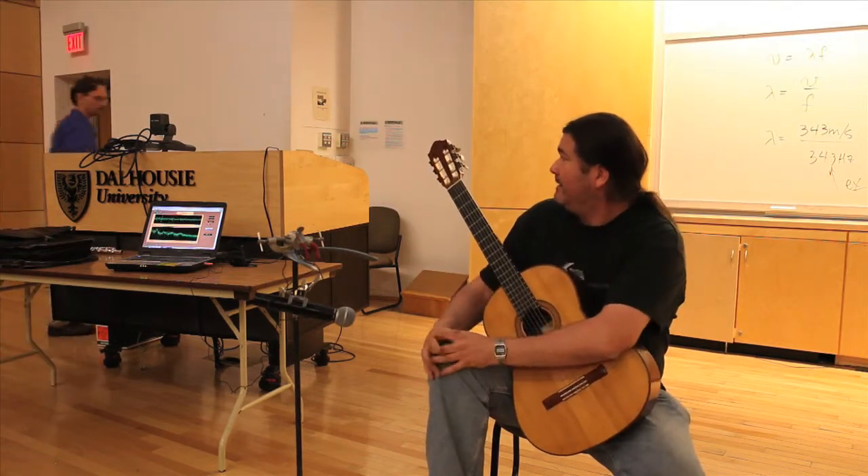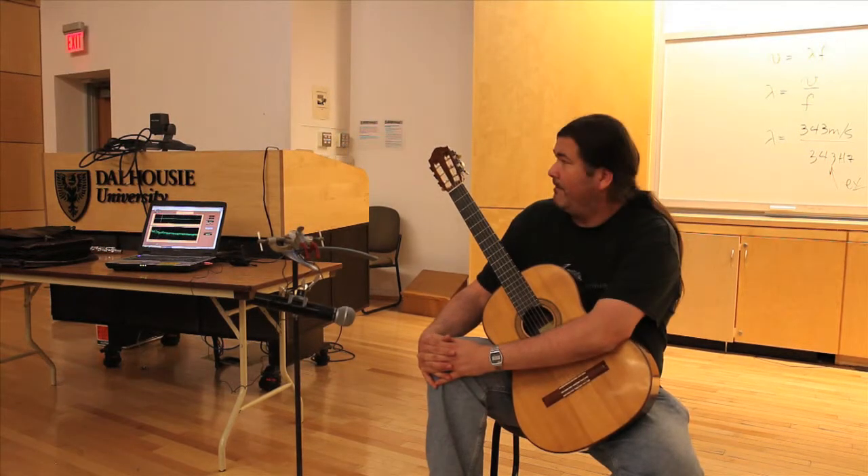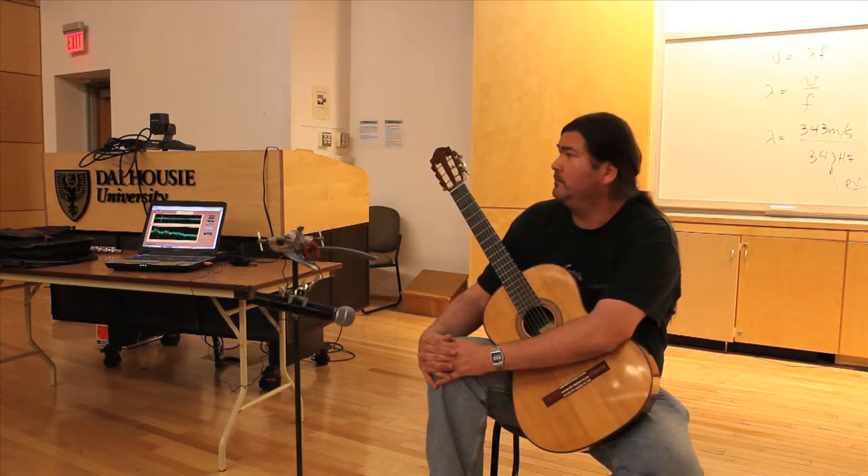Let's answer the question of why certain notes sound good together. Here I've tabulated a D4. D, if you play that on an instrument, its fundamental will be at 294 hertz.